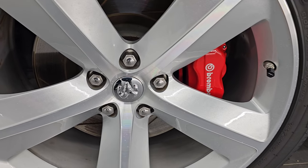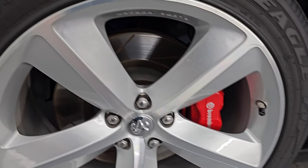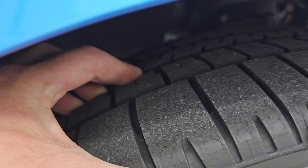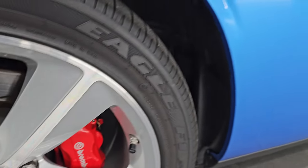This one comes with the 20-inch Alcoa Forged SRT8 painted and polished aluminum wheels. It has Brembo brakes with the slotted rotors, and it has Goodyear Eagle F1 tires — these are 245/45 ZR20s. I'd say these tires have about 70% to 80% of the tread left on them.